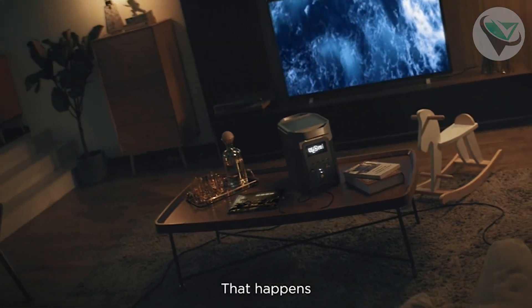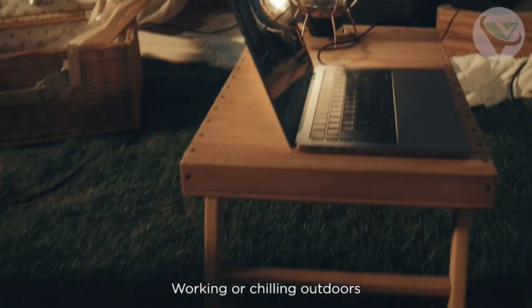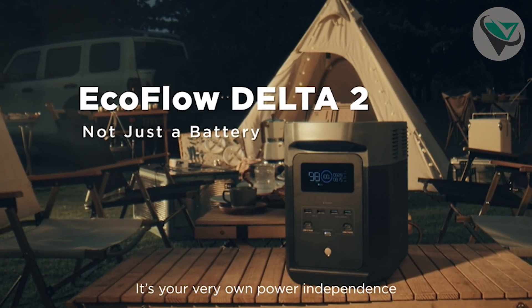And get this — it's solar panel compatible. So if you're out camping or off-grid, you can harness the sun's power to keep things running. The only downside is that it's heavier, but with all the power and features packed in, it's a trade-off you might be willing to make.